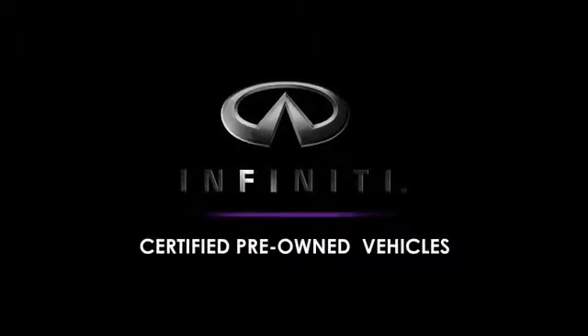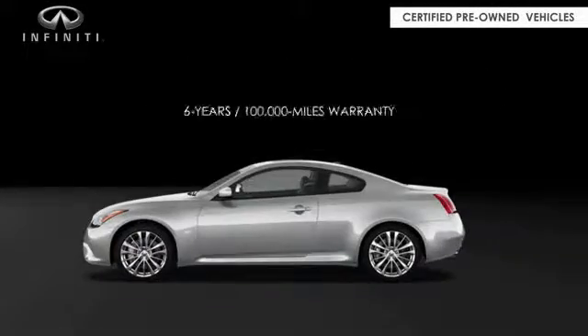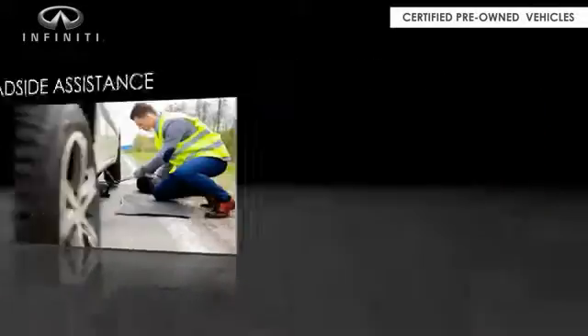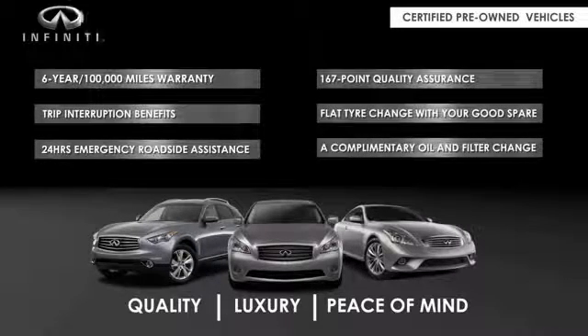Infiniti maintains exclusive requirements for our certified pre-owned vehicles. With a six-year, 100,000-mile warranty, roadside assistance, and a 167-point inspection, you can have complete peace of mind. Ask your dealer for details.